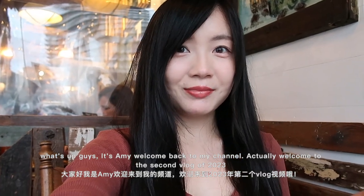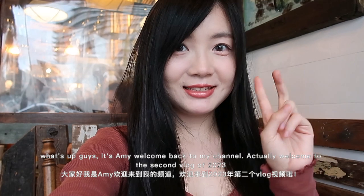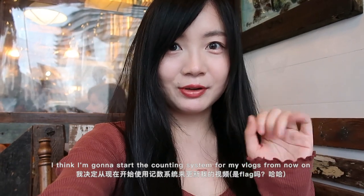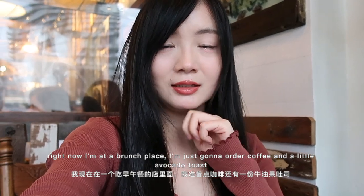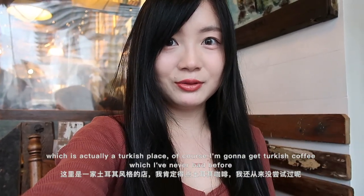What's up guys, it's Amy, welcome back to my channel — welcome back to the second vlog of 2023. I think I'm gonna start a count system on my vlogs from now on. Right now I'm at a French place — actually it's called Cafe Portrait and it's a Turkish place, so I'm gonna get Turkish coffee, which I've never had before. I'm excited!